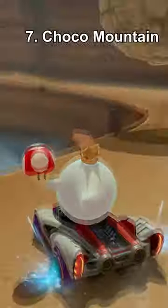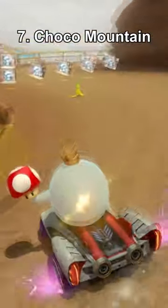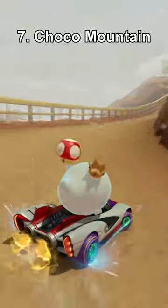Number 7, Choco Mountain. It's just a boring track from start to finish. The falling rocks are the only thing that make it stand out at all.